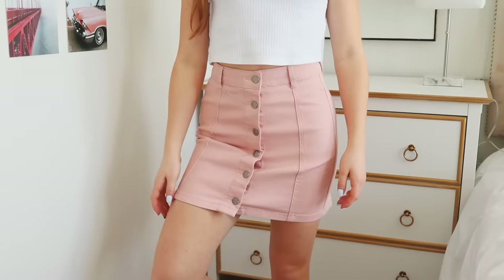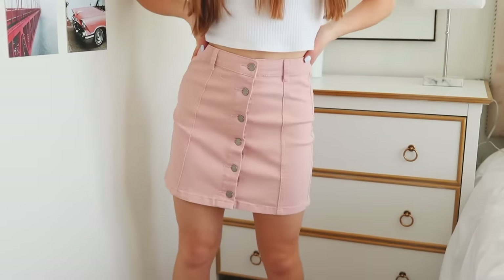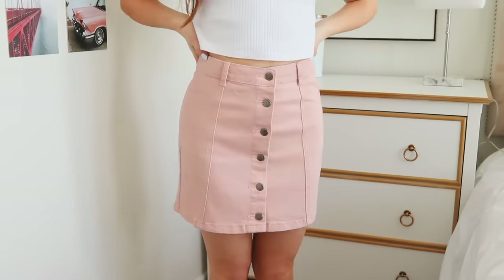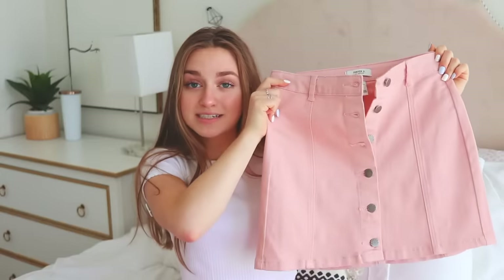I got a bunch of skirts and you're also going to see a theme of pink here. I was looking for more feminine clothing because last year I was really into Tommy Hilfiger colors — blue, red, and white — and it's apparently all the clothes in my closet now. So I wanted to get some pink and more feminine colors, so I got this blush pink skirt and it fits so well. Forever 21 skirts just fit so well for me. This has buttons going all the way down, it's high-waisted, and it's such a pretty color — I can wear this so much in the summer.